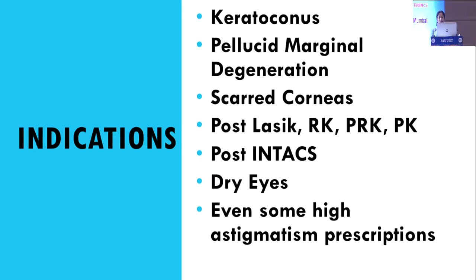The various exceptional cases we see in our OPDs include keratoconus, which we have already discussed, and besides that we also have pellucid marginal degeneration, scarred corneas, post-LASIK, RK, post-PRK, post-PK, post-intacs, dry eyes, and even some high astigmatism prescriptions.